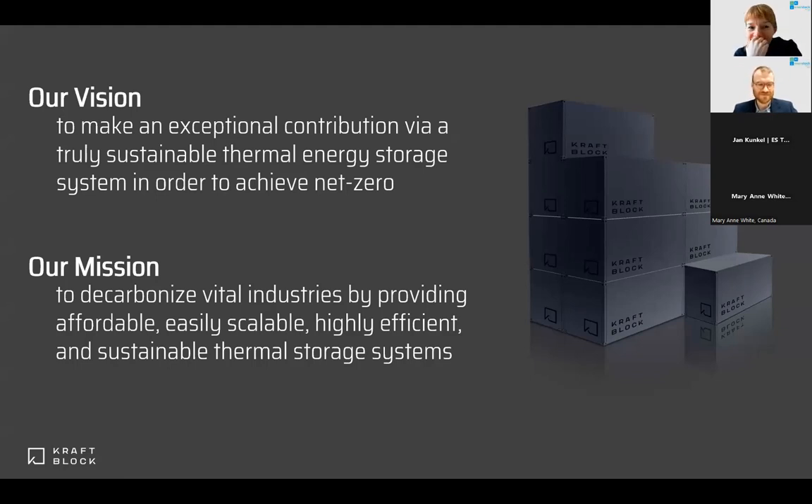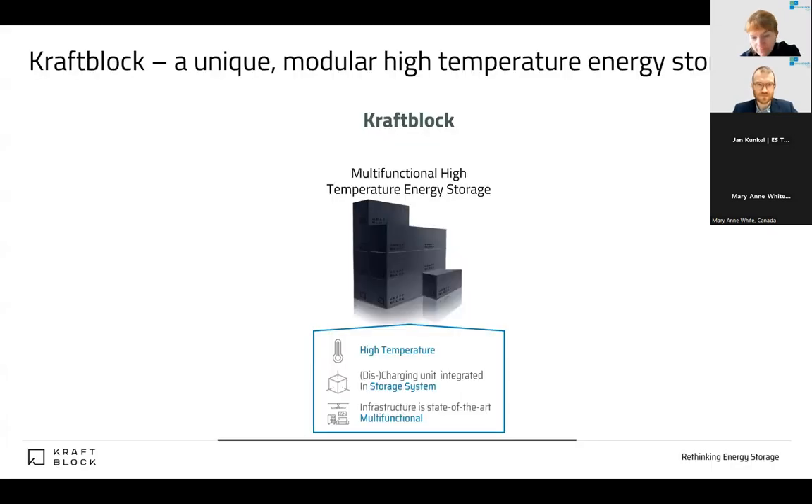Now let's dive a little deeper into the topic. When we talk about KraftBlock, we usually call ourselves a multifunctional high-temperature energy storage system — everything put together in one sentence. High temperature for us means we can store up to 1,300 degrees C. We don't need to operate at that level — it could also be 300, 500, or 800 degrees C. We set our system limit to 1,300.